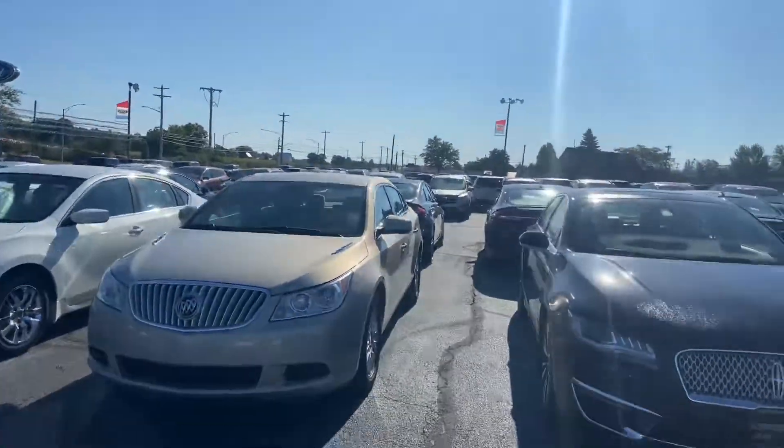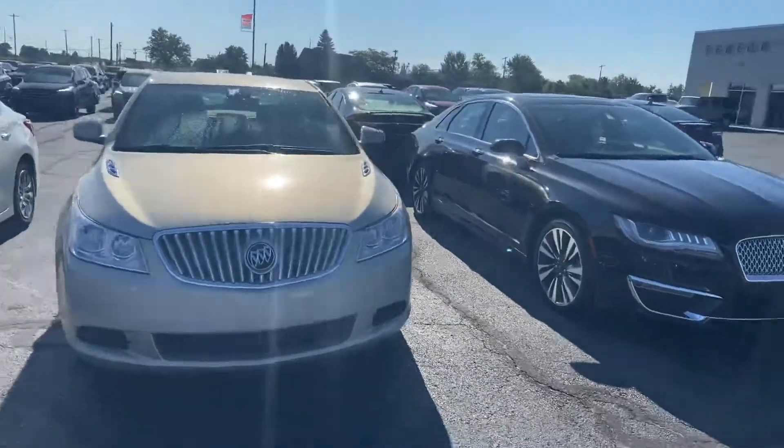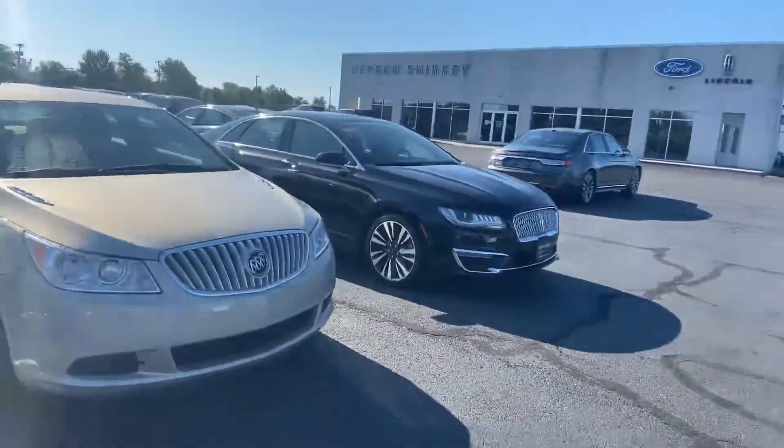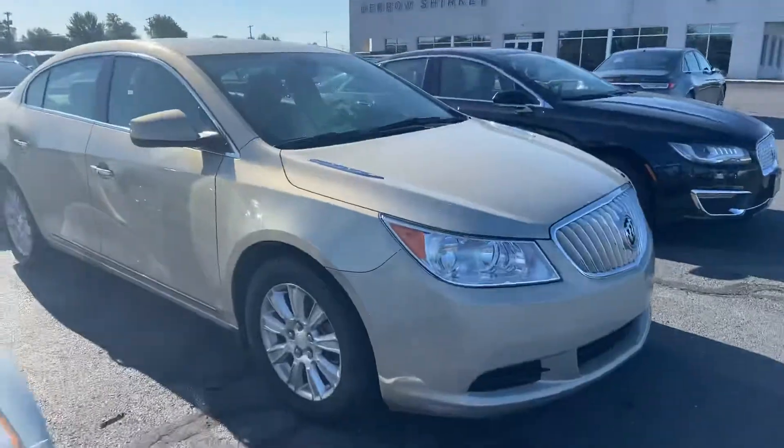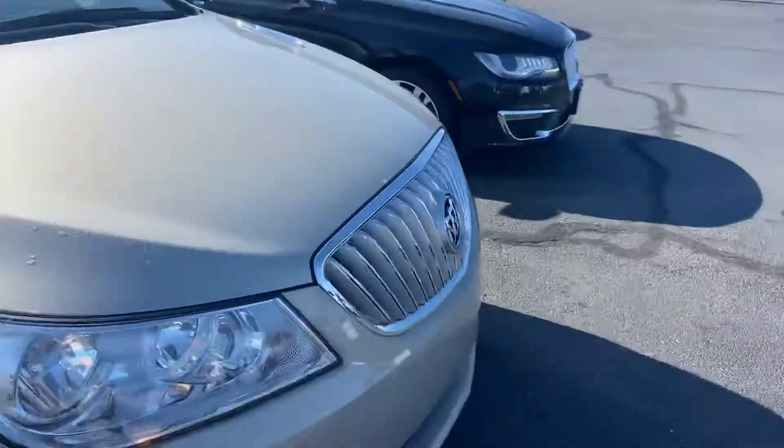Good morning. Tanner Vollmer here with Daryl Scherke for the Lincoln in Montpelier, Ohio. In front of me I have our 2012 Buick LaCrosse — pretty sharp looking ride. Just going to do a quick walk around of the exterior for you.